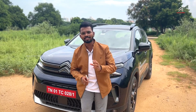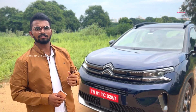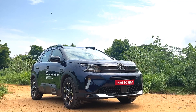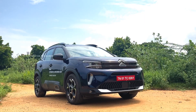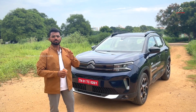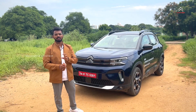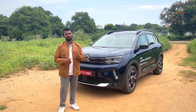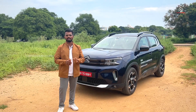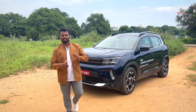Welcome to Citroen India. We have a new update on the Citroen C5 Aircross Facelift. This is a facelift version for Citroen India. So let's see a basic and total review. If you look at this car, you can see the new features on the C5 Aircross, the interior and dashboard. So let's get started.